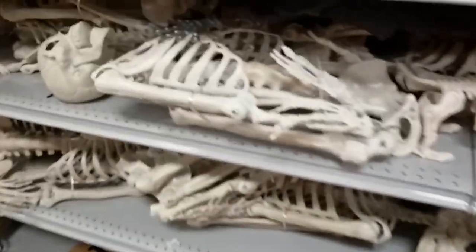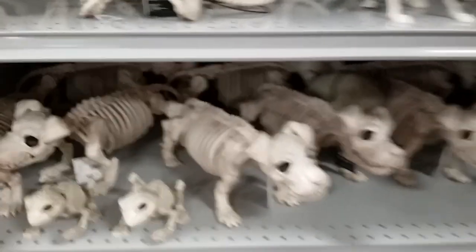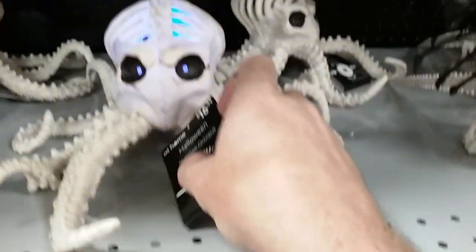Now we're to the bone section — they still got their skeletons which suck. Don't buy a skeleton that does that. Little dragons we've seen. Alright, they still got the octopus, which is super cool — I love the octopus. I should pick one of these. These blue ones. Okay, we got all the glass pumpkins and tchotchkes.